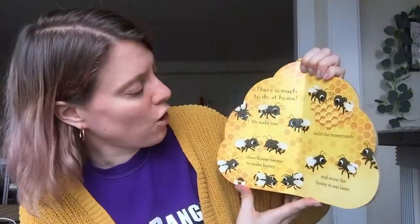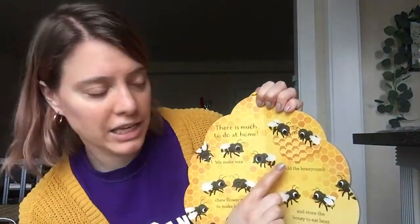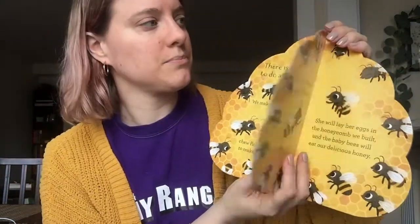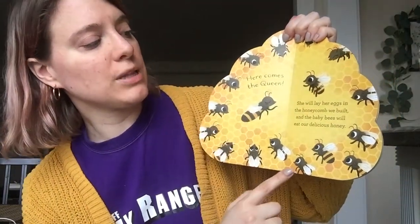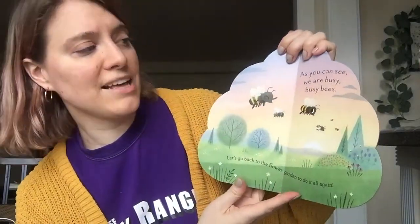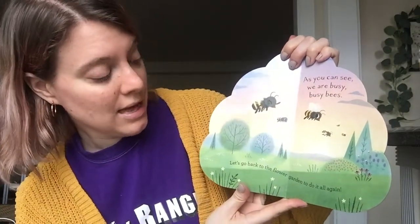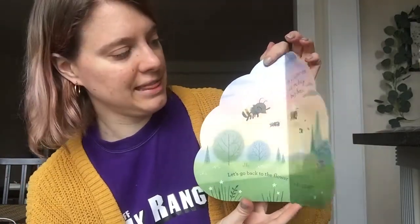There is much to do at home. We make wax, chew flower nectar to make honey, build the honeycomb, and store the honey to eat later. Here comes the queen! She will lay her eggs in the honeycomb we built and the baby bees will eat our delicious honey. As you can see, we are busy, busy bees. Let's go back to the flower garden to do it all again. The end.